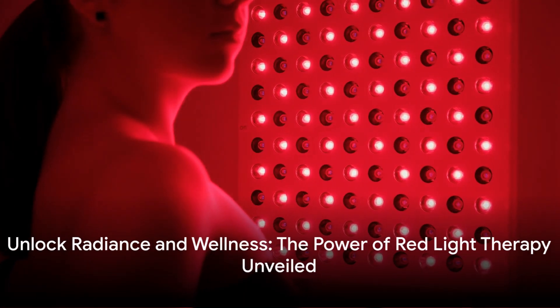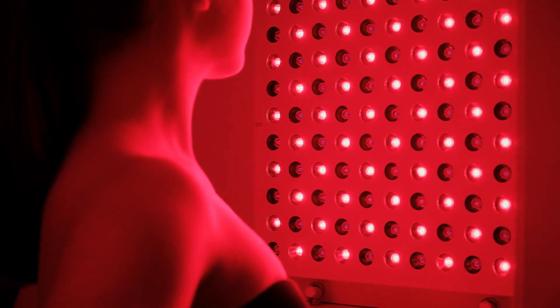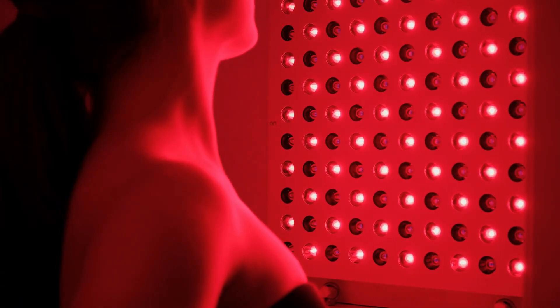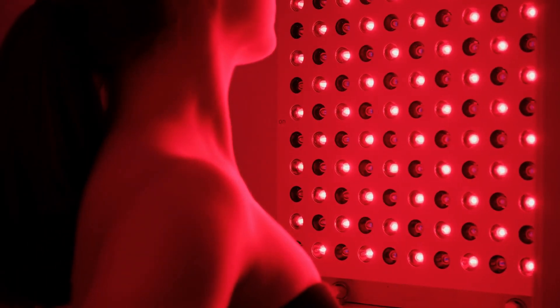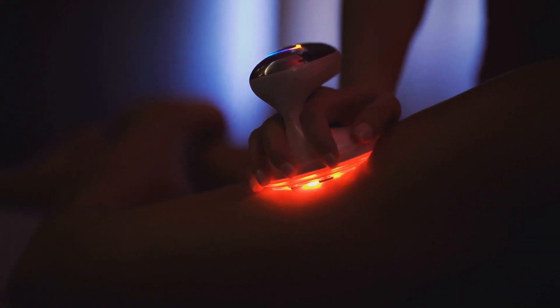Introducing Red Light Therapy, your all-in-one solution for facial skin rejuvenation and mood enhancement. Dive into the world of holistic wellness with the transformative power of Red Light Therapy, a revolutionary approach that merges the realms of beauty and emotional well-being.